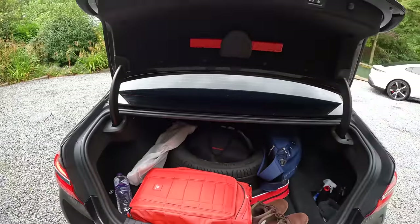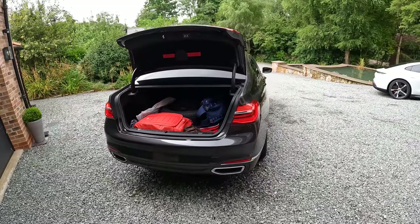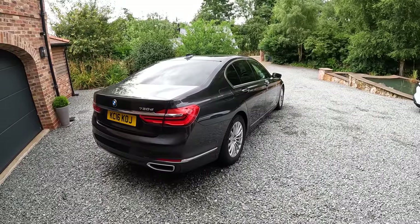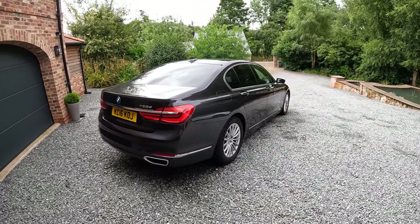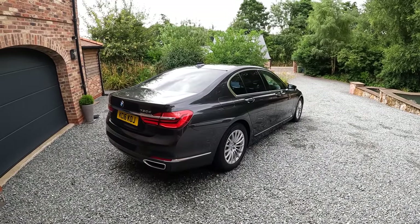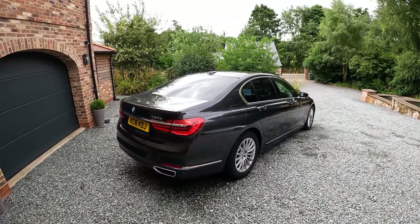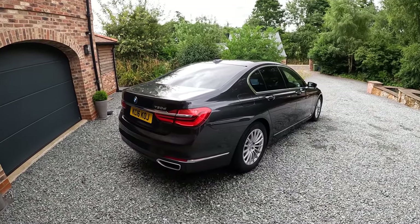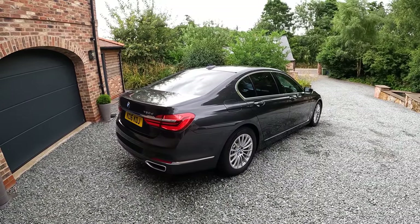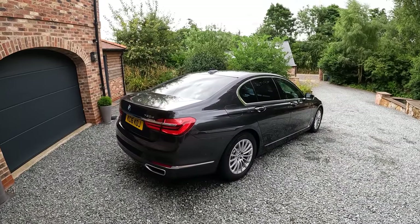So that is pretty much my walk-around video of the 2016 BMW 730D SE. I'll be very sad to see this car go because I absolutely love it. But it needs to go because it has some of my house deposit tied up in it and I can't justify keeping it at the moment. Let's jump back in the car and we'll wrap up the video.